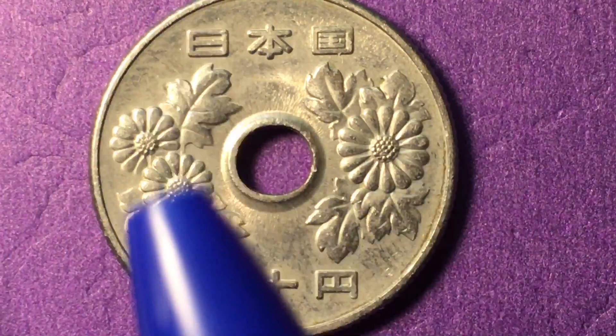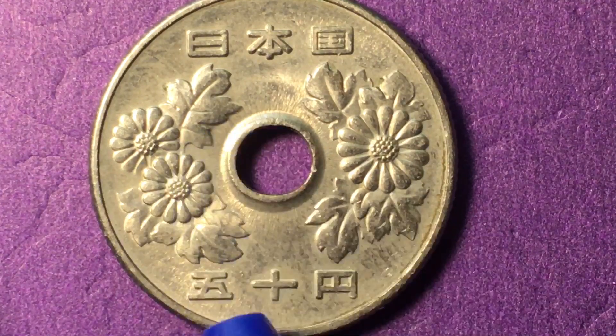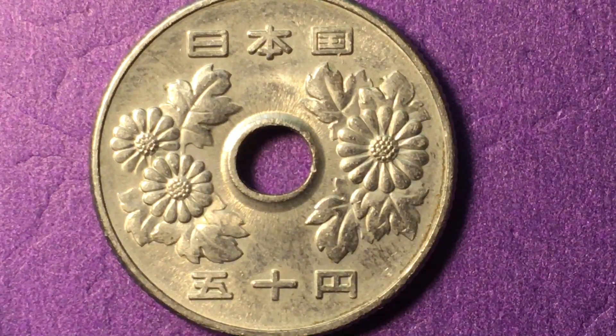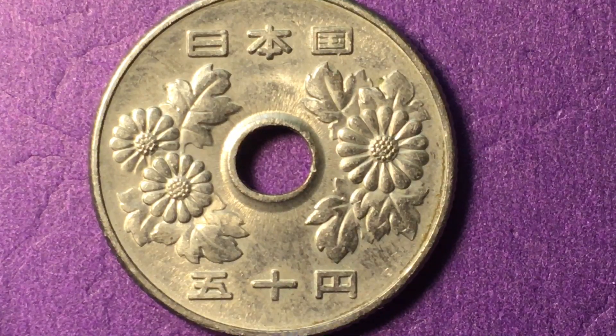At the top it says Bank of Japan, and at the bottom it says 50 yen.